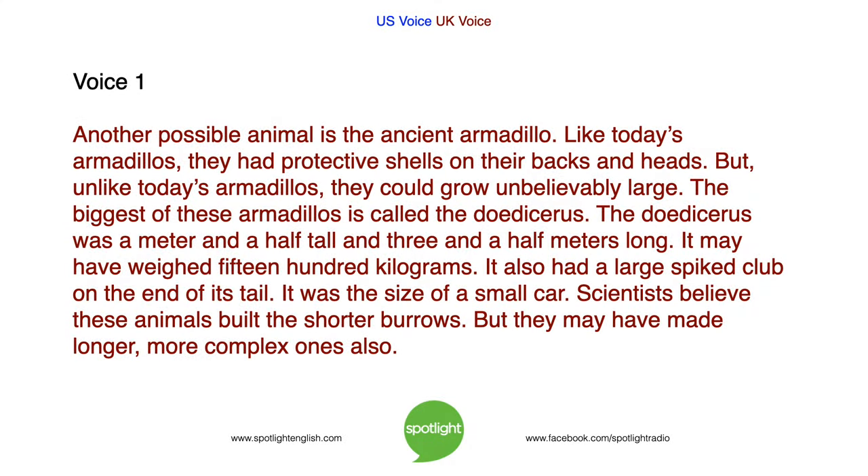Another possible animal is the ancient armadillo. Like today's armadillos, they had protective shells on their backs and heads. But unlike today's armadillos, they could grow unbelievably large. The biggest of these armadillos is called the Doedicurus. The Doedicurus was a metre and a half tall and three and a half metres long. It may have weighed 1,500 kilograms. It also had a large spiked club on the end of its tail — it was the size of a small car. Scientists believe these animals built the shorter burrows, but they may have made longer, more complex ones also.